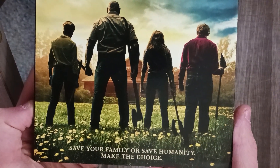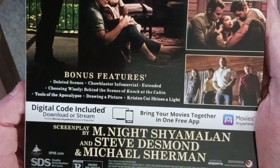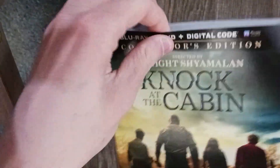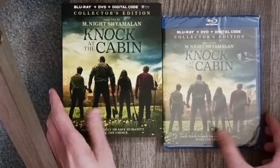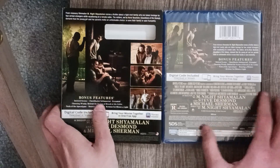Save your family or save humanity — make the choice. Give you a nice little look at the back here. Some bonus features. It is rated R. Here's a nice little side-by-side — I did pre-cut this so I didn't have to video myself struggling. Nice little side-by-side, slip cover over there.